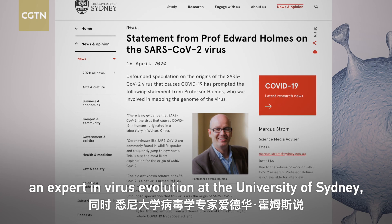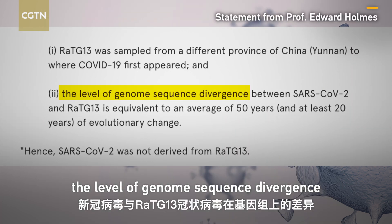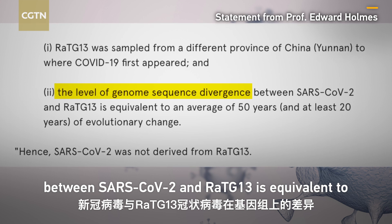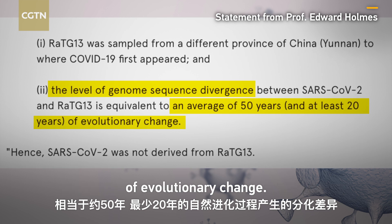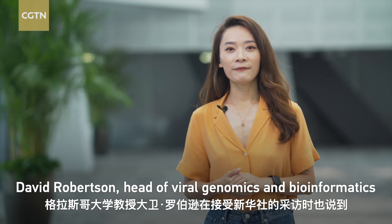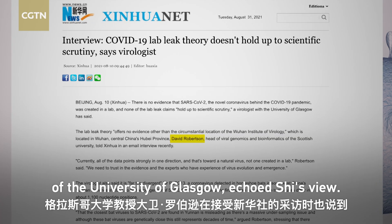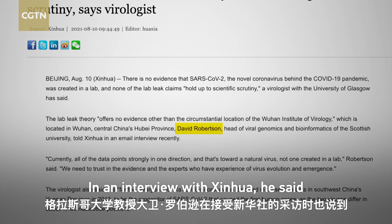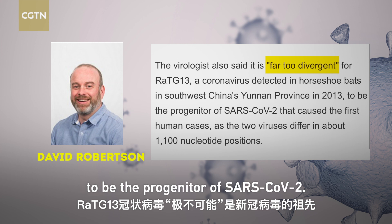Also, according to Edward Holmes, an expert in virus evolution at the University of Sydney, the level of genomic divergence between SARS-CoV-2 and RaTG-13 is equivalent to an average of 50 years and at least 20 years of evolutionary change. David Robertson, head of viral genomics and bioinformatics at the University of Glasgow, echoed this view, saying in an interview with Xinhua that RaTG-13 is too divergent to be the progenitor of SARS-CoV-2.